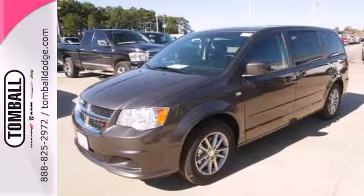Test drive it today. Call us today for more information or feel free to stop by Tomball Dodge Chrysler Jeep on Highway 249, just north of Spring Cypress.